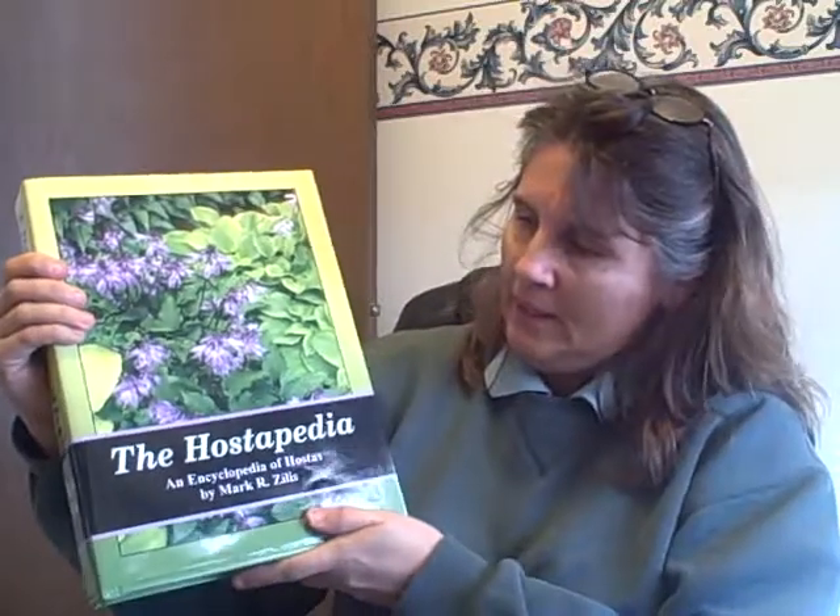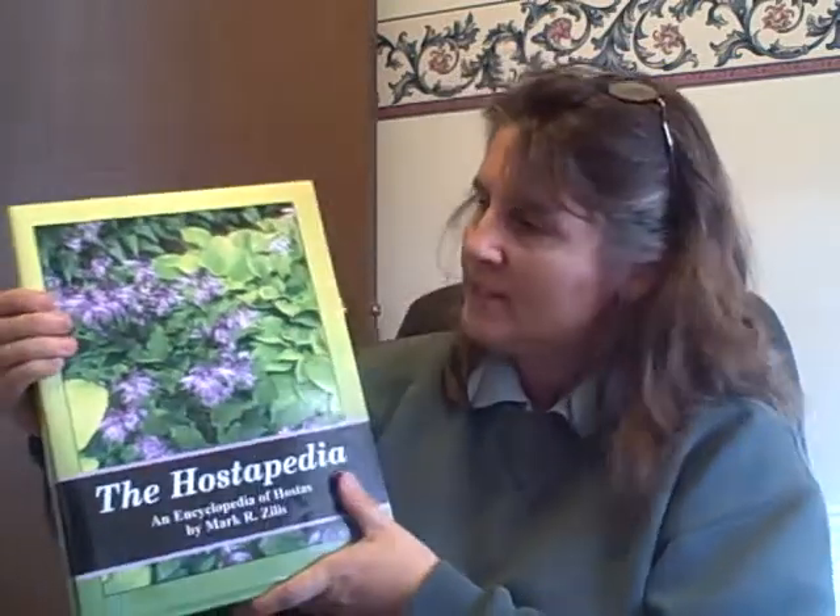The Hostapedia! This has got 7,400 different varieties of hostas and it's over 1,100 pages. It's a huge book. If any of you are hosta collectors, nurserymen, or gardeners, this might be something you'd be interested in.